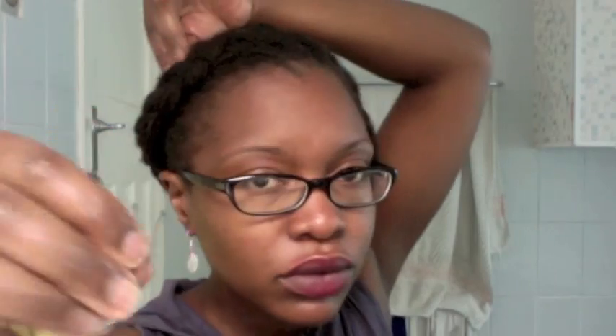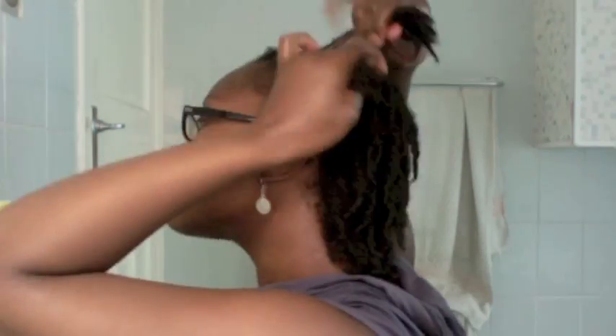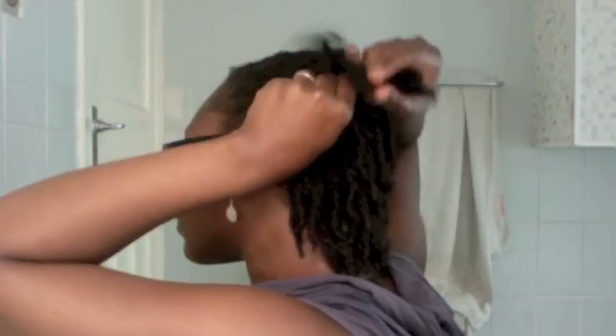If you notice any bumps or anywhere you're not happy with, I go ahead and use a bobby pin — you can do the same. For the next side I'm doing the same thing; the braid is going in a different direction. Like I said, this style is very quick — it took me about five to ten minutes to do.